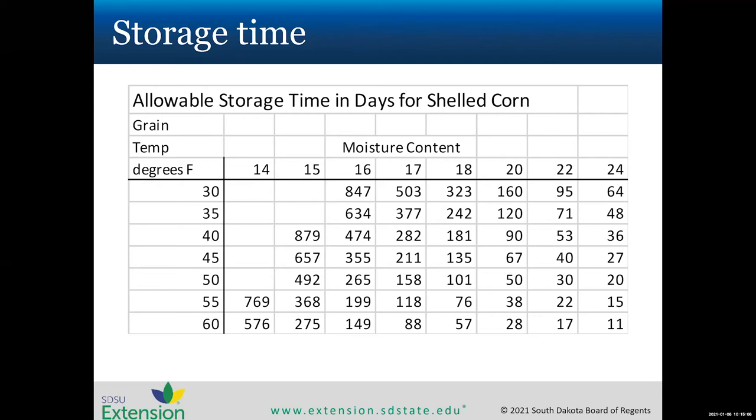Regarding fumigants — a listener asks if there's anything as good as phosphine pellets for bin storage. Aluminum phosphide is the most commonly used fumigant active ingredient, with magnesium phosphide also effective. These are very hazardous and very effective. Most fumigant labels say not to use them below 40 degrees Fahrenheit since they won't work well in cold, dry conditions — spring, when humidity and temperatures rise, is the best time for fumigation. Tomorrow's talk with Connie Strunk will cover fumigation safety and precautions in more detail.